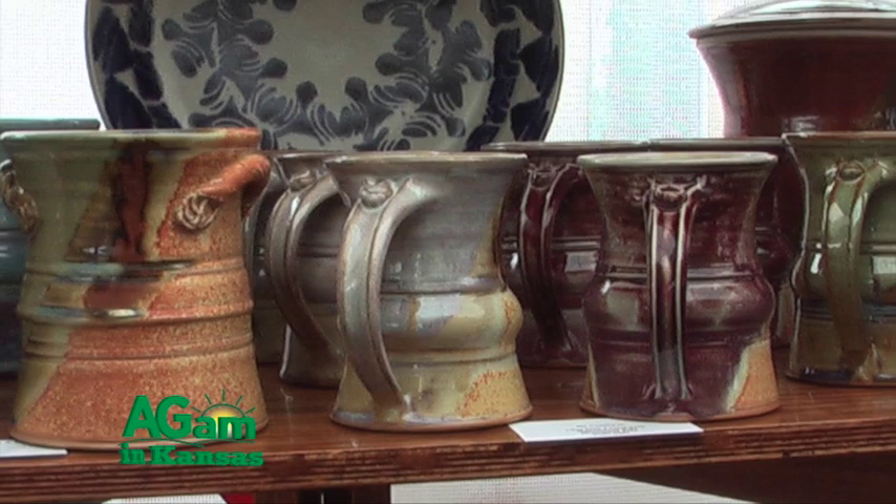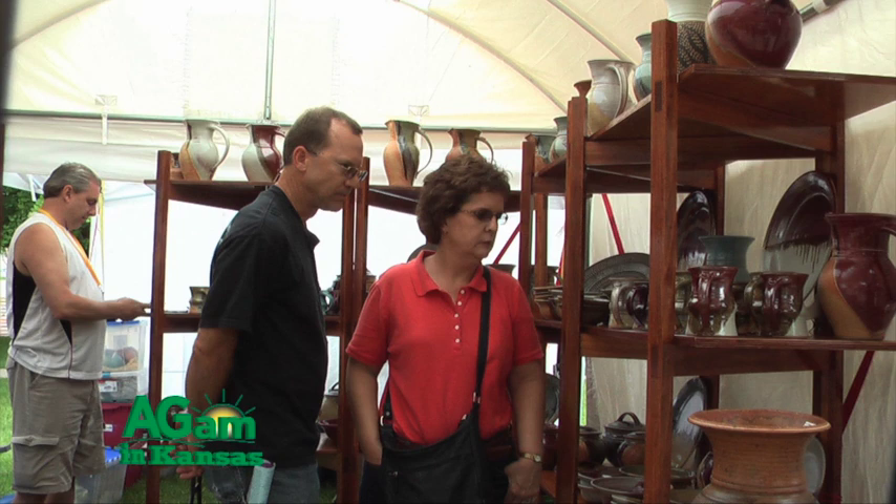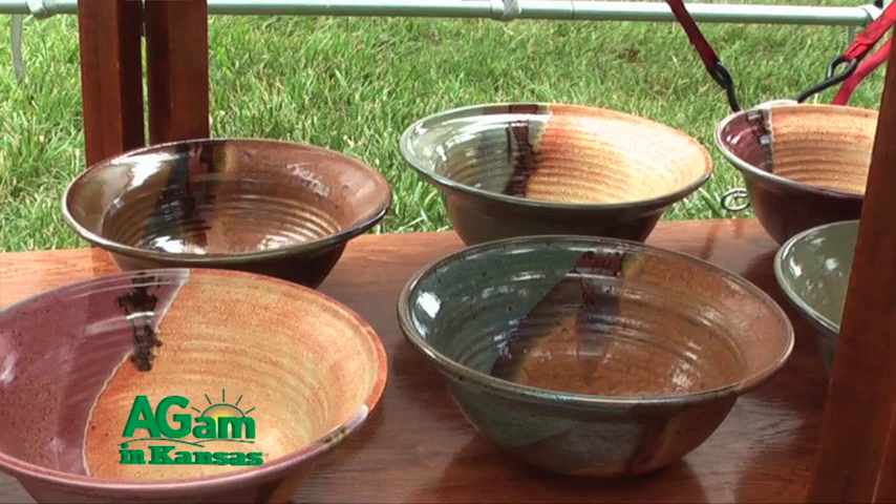Do you do much commission work? I do some. I have a few galleries that I'm in and a little bit of wholesale, but primarily it's through the art shows like this that I sell my work. When you set up at shows like this, it's a lot of work to pack up all this breakable stuff, so you must choose your shows pretty wisely. I'm not doing it full time right now, but I've done this full time and traveled all over the country doing 30 to 35 shows a year. I apply to shows that I feel are a good fit for me.